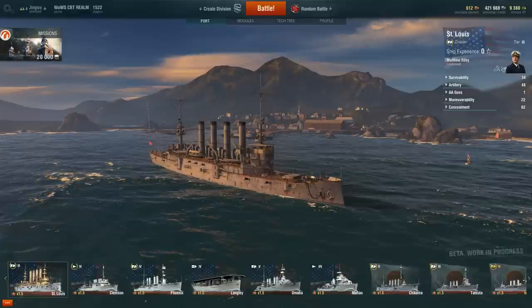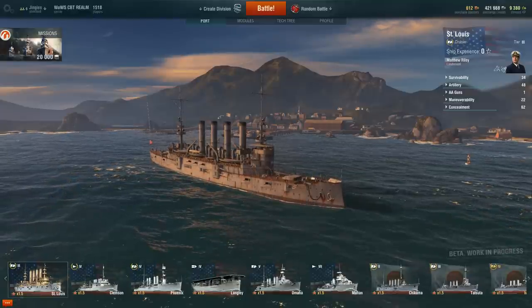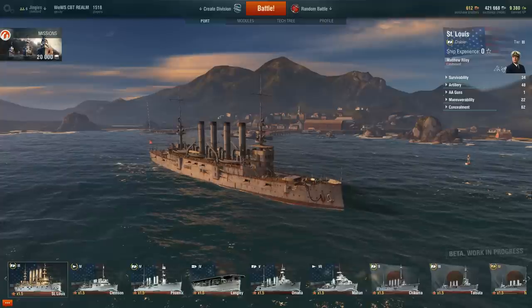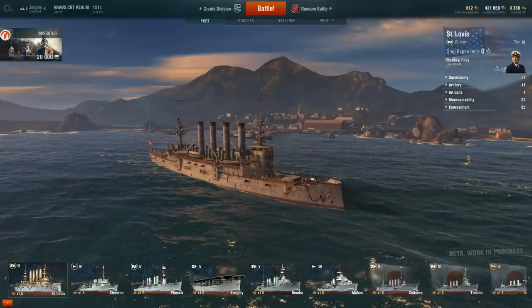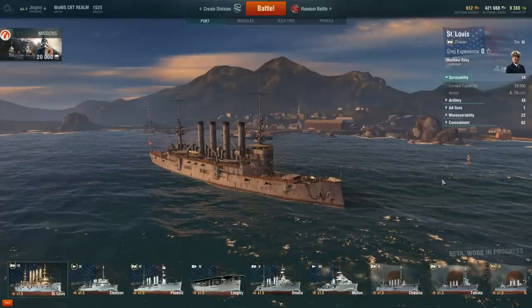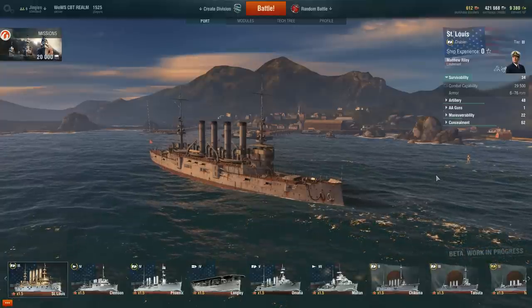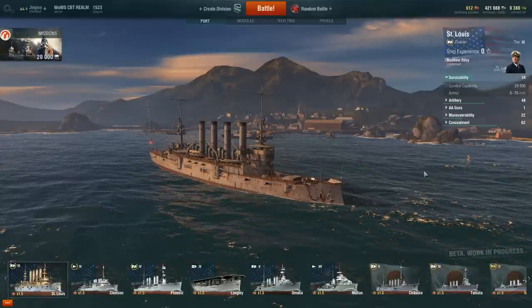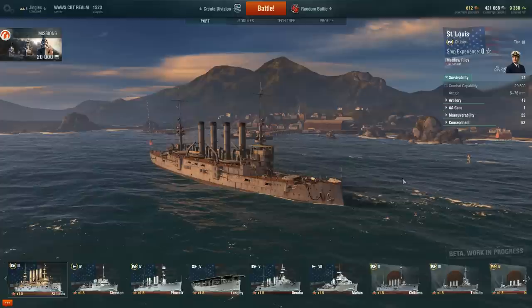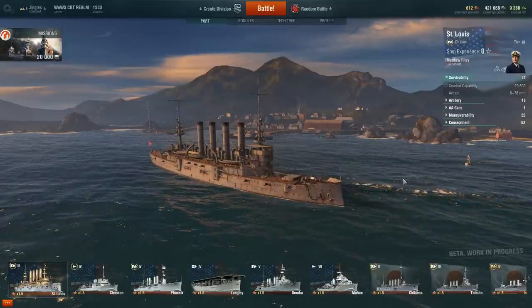Here in World of Warships however, this is actually a very, very good tier 3 cruiser. Don't get too carried away about all the talk I made about the armor being added during the design phase - it's still only 76 millimeters of armor at the most, it's still going to get penetrated by just about any caliber of armor-piercing shell that gets fired at it. But what makes the St. Louis special is the sheer firepower, despite the fact that it only had six-inch rather than eight-inch guns.